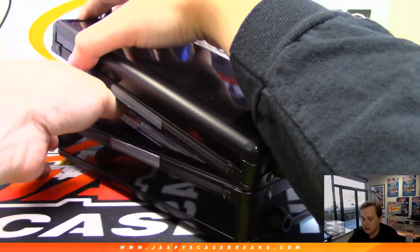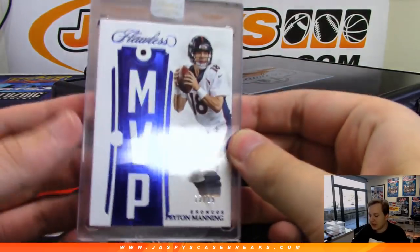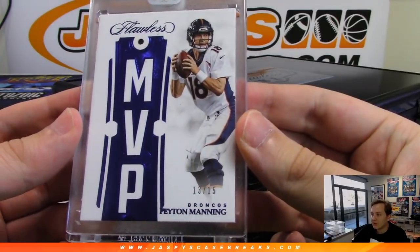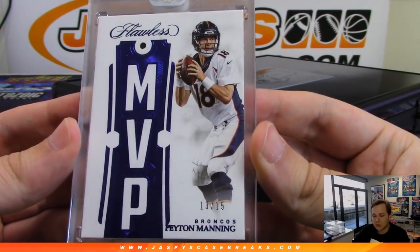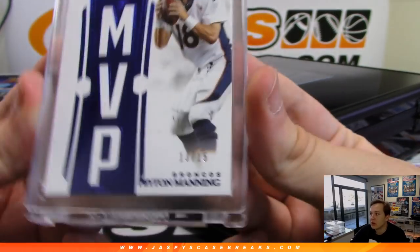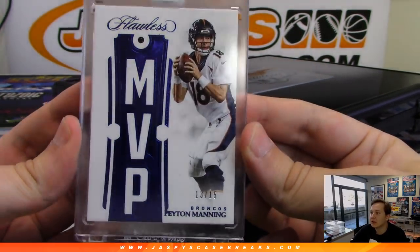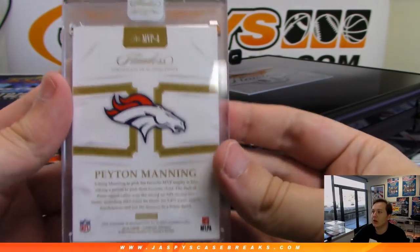The next one is MVP, 13 out of 15, Peyton Manning for the Broncos. Broncos addition to Peyton Manning — Steve Freese. Nice, Peyton, 13 out of 15.